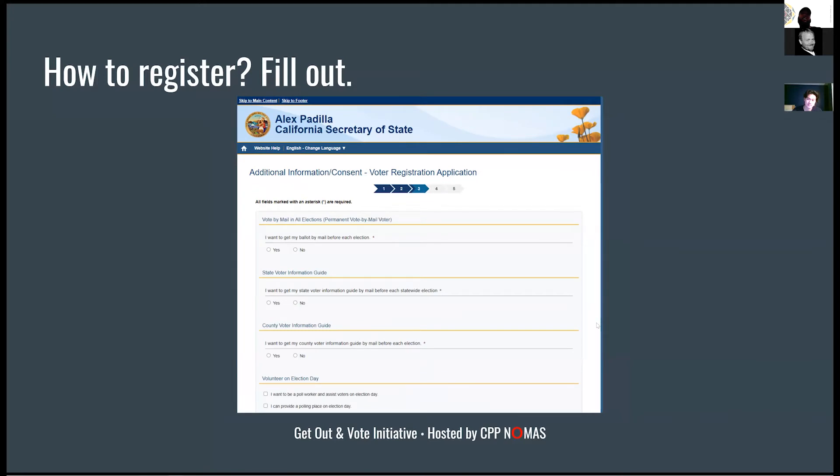On your registration, you can actually request to get your mail-in ballot right then — just hit yes. Later we'll also go over how to request a mail-in ballot if you're already registered.